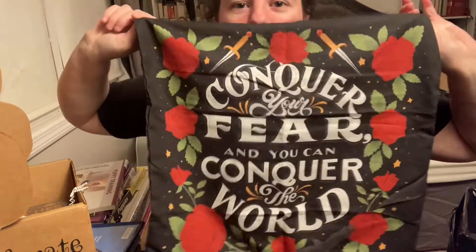We also have a pillowcase, which I have been needing for a while. It is inspired by Nevernight, which is one of my favorite books. It says 'Conquer Your Fear and Conquer the World,' which I love. Look at the roses — I literally have a pillow I'm sitting on right now but I'm going to swap it out for this one because I think it's so cute. I love Nevernight — so pretty.